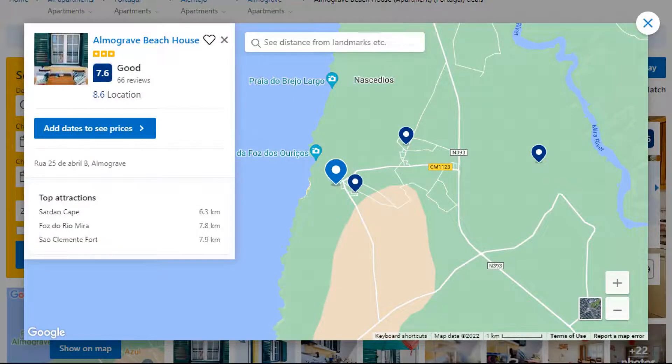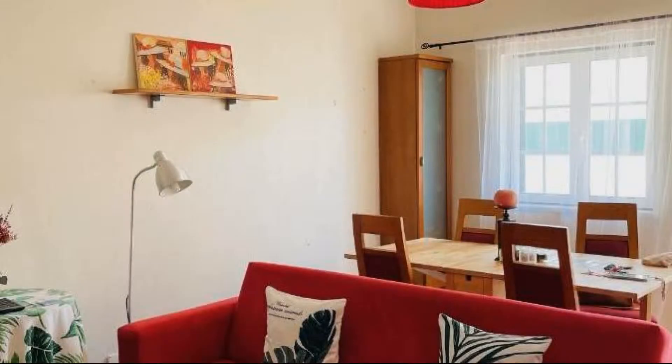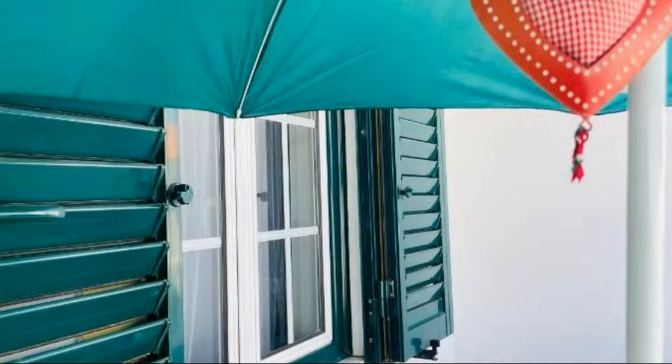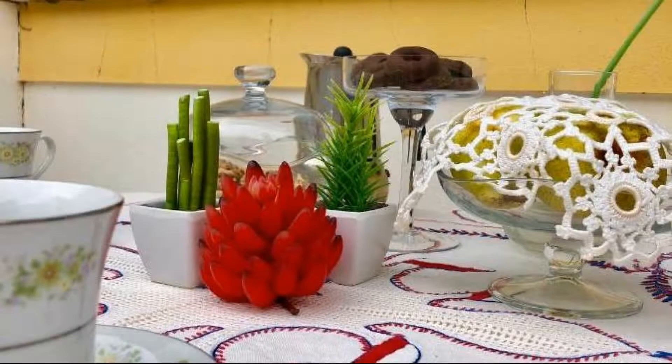Number 2. It is a 3-star property. The location of the property is good and guests love walking around the neighborhood. Check-in time is 4 pm and check-out time is 11 am. Guests are required to show a photo ID and credit card at check-in. Pets are not allowed in this property.